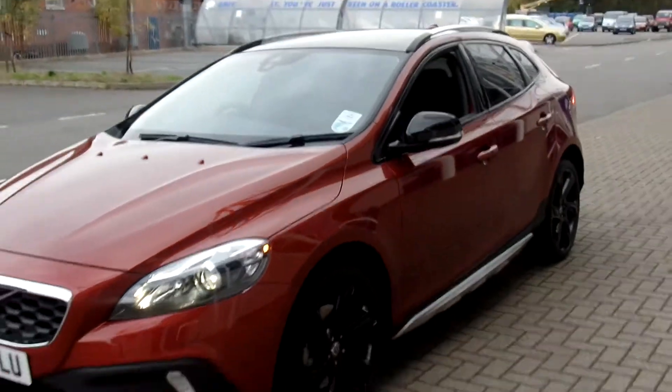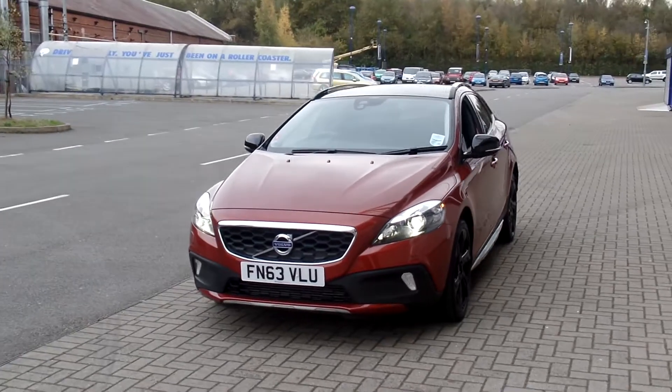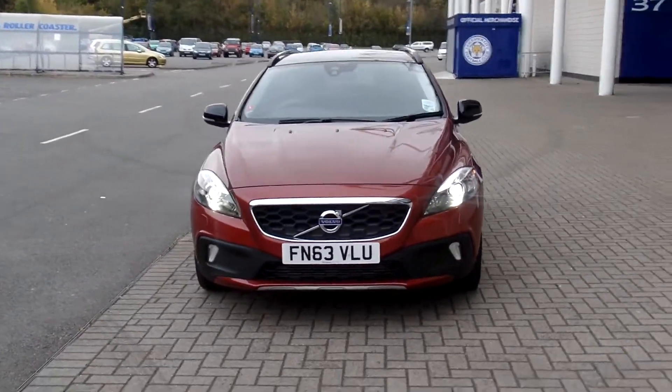As you can see, the car is in fabulous condition throughout. Don't forget that for total peace of mind, every used car with Sturgis Volvo has a thorough inspection. Each car is supplied with a 12 months Volvo warranty, which also includes 12 months European roadside assistance.